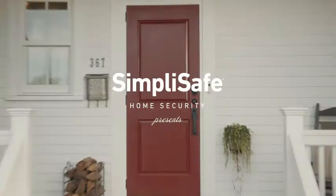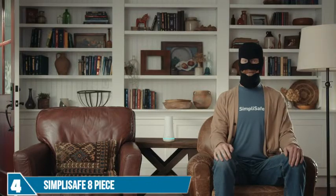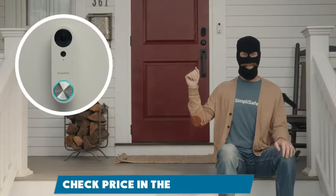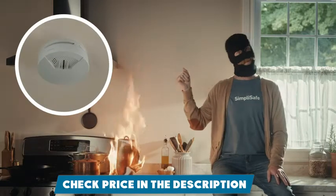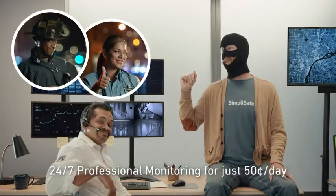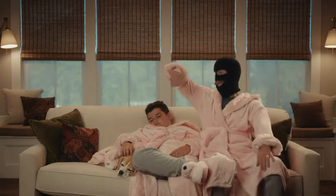At home with Robert, retired burglar and family man. With SimpliSafe, protecting your home is a snap. Protection against burglary? Easy. Fire? Simple. Flooding? Protected. All connected to 24/7 professional monitoring. That kind of security can really let you relax.